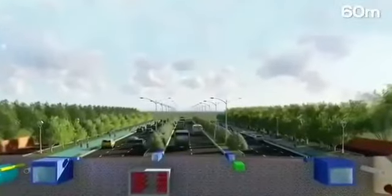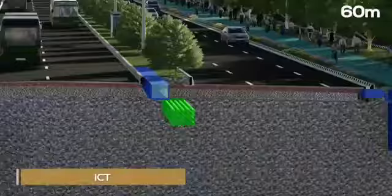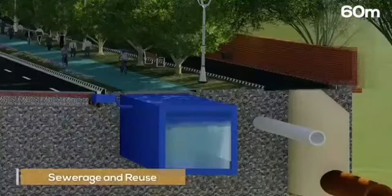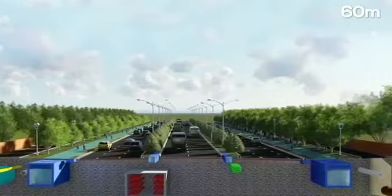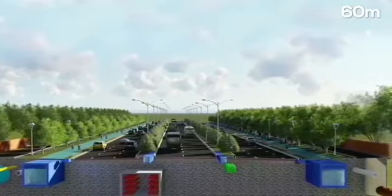All the utilities including power, ICT, water supply, sewerage and reuse, storm water and gas will be placed below the ground level on either side of the carriageway.